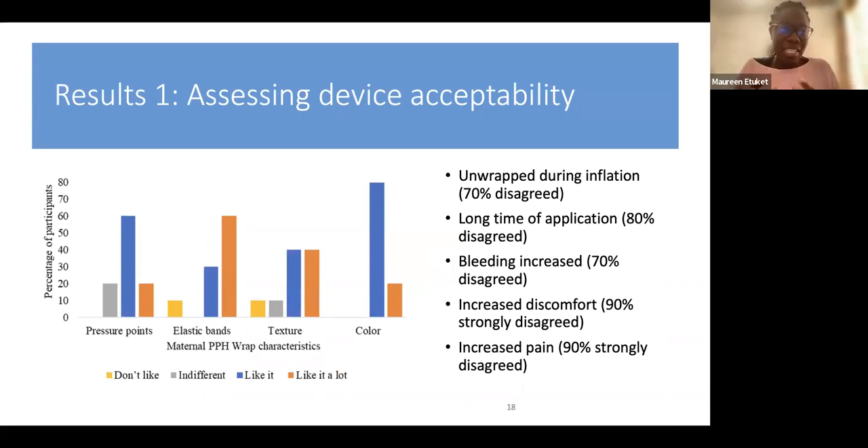When it came to results, we assessed device acceptability. We looked at device unwrapping during inflation, patient perception, long application time, whether bleeding increased, discomfort, increased pain, and the color. From the graph, women liked the color and texture — it was not creating tension around their bellies. They liked the elastic bands because women in Africa commonly tie cloth around their stomachs after giving birth, so they related the wrap to that familiar experience.